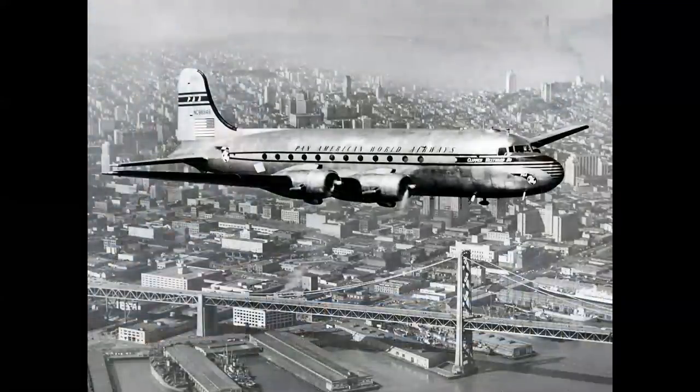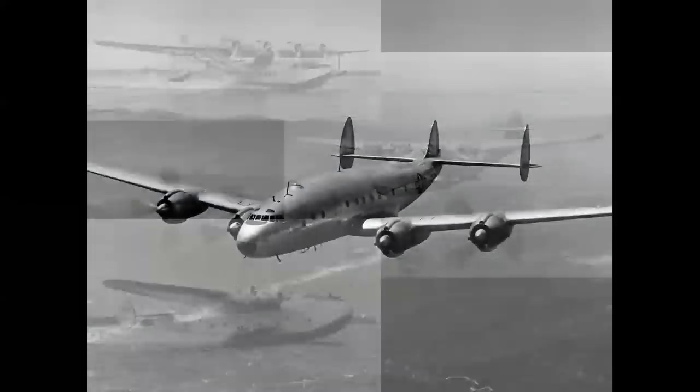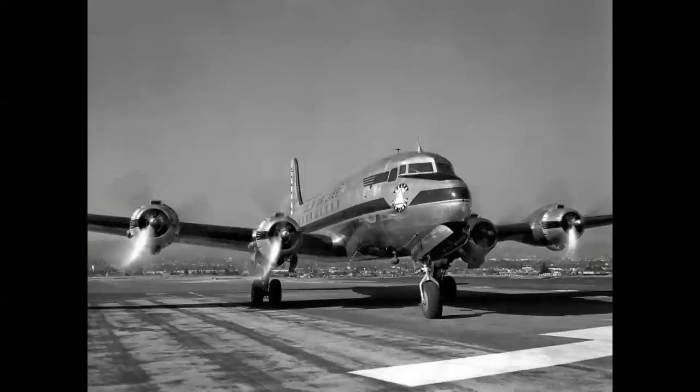The DC-4 was known as a land plane — an odd term, but it referred to the fact that most long-range travel before the war was done by flying boats that went to Europe or throughout the Pacific. To have a land plane available was really a breakthrough. But there was a competitor from across town in Burbank, California: the Lockheed Constellation, which also started as an Army transport, the C-69, and later became the 049 and 649 Constellations. The Connie had a definite edge over the DC-4 — it was almost 100 miles an hour faster, and it was pressurized.